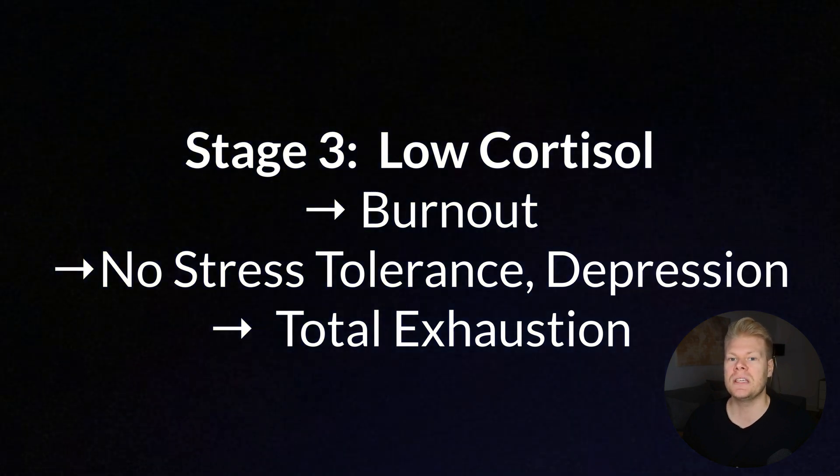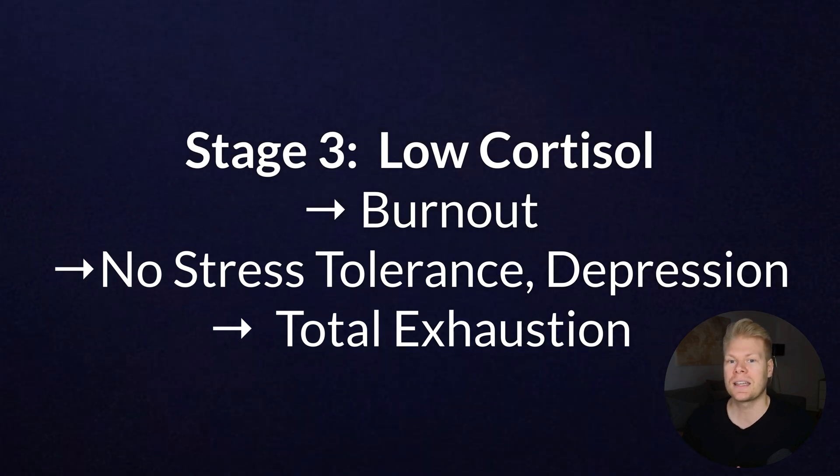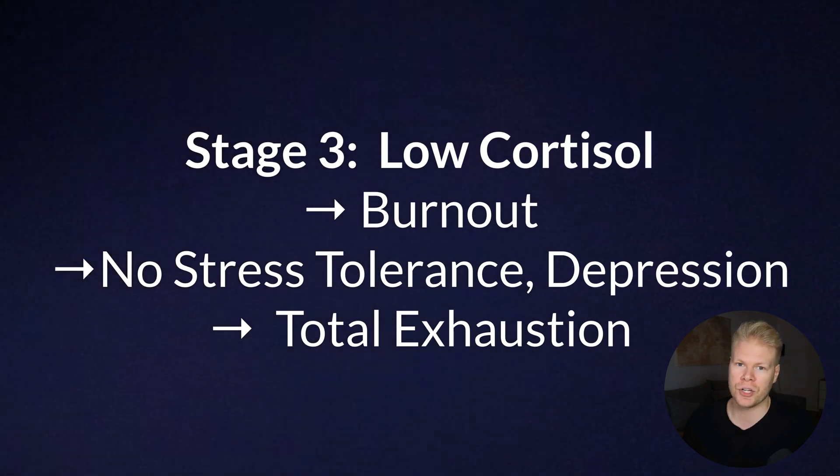Stage three would be the exhaustion or burnout stage. You feel very drained, cannot handle stress anymore, have brain fog, low blood pressure, and maybe even depression. This whole process is sometimes referred to as adrenal fatigue, even though the term is very controversial. What's clear is that chronic stress definitely takes a big toll on your HPA axis — the whole brain-adrenal connection.